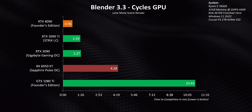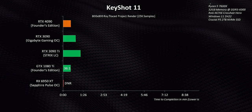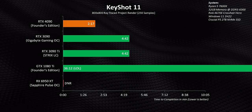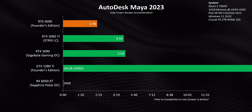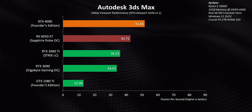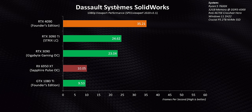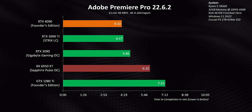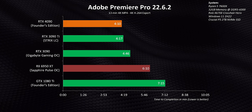The RTX 4090 just puts on a clinic by absolutely demolishing every other card here. In a lot of cases, it's almost cutting rendering times in half versus an overclocked RTX 3090 Ti — and that's just incredible. AMD doesn't support either KeyShot 11 or Maya 2023 even with their Pro Render plugin, so the 6950 XT sits at the bottom of those apps. Even in modeling programs like 3DS Max and SolidWorks, performance is by far the best we've seen. It really feels like the 4090 can take the place of the discontinued Quadro lineup for a lot of people.